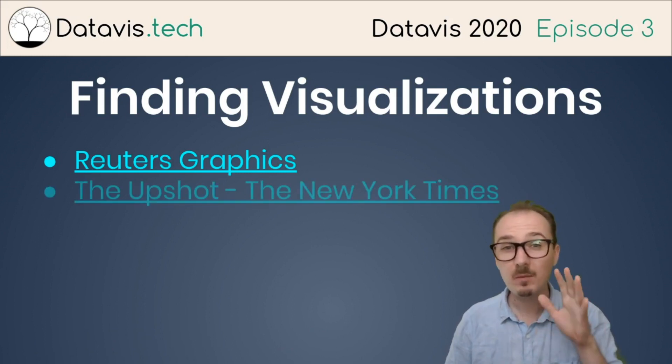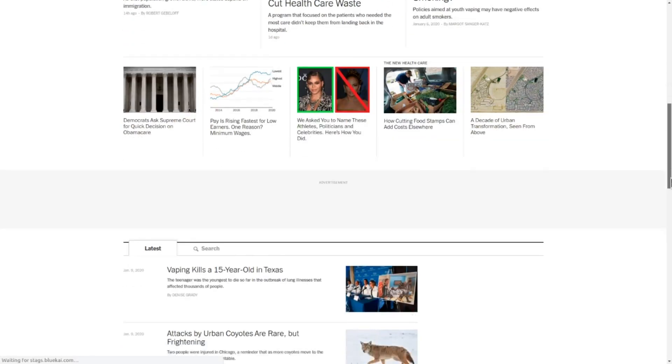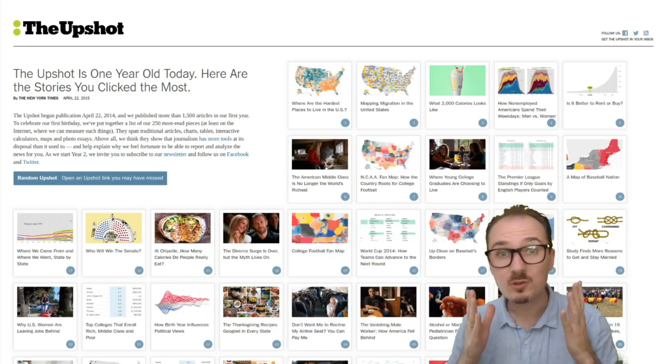Next up we've got the Upshot from the New York Times. The Upshot has been putting out serious quantities of interactive data visualizations for years and years now. Here's a selection of some of their work from 2015.